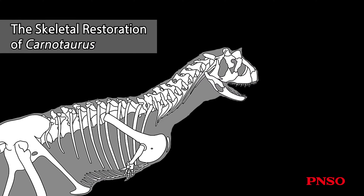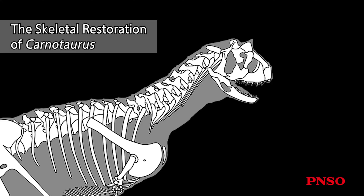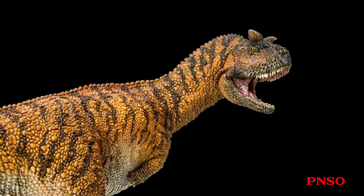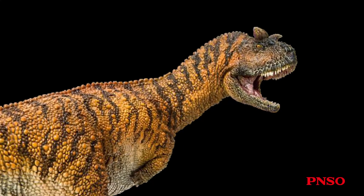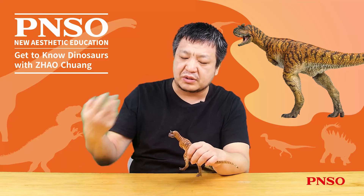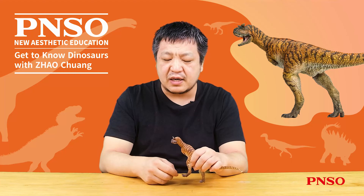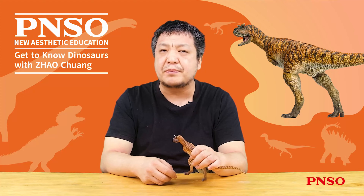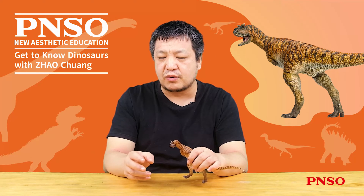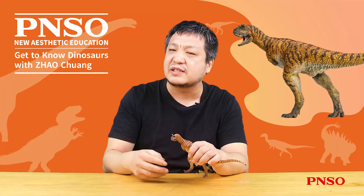Judging from its skeleton, its neck is relatively thick, so it had strong muscles on its neck. In addition, its neck was relatively long, indicating that this dinosaur's neck was powerful and flexible. This also suggests that after biting its prey, this dinosaur would twist its neck to tear the meat from the prey. We can also infer that this animal may have preyed on larger animals, because generally small animals can be swallowed in one gulp — only large prey needs to be pulled and dragged like this.